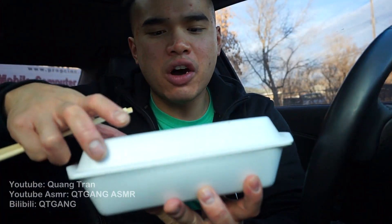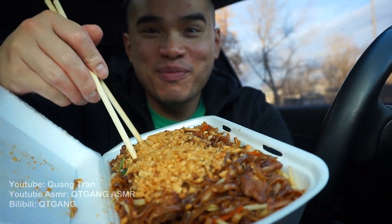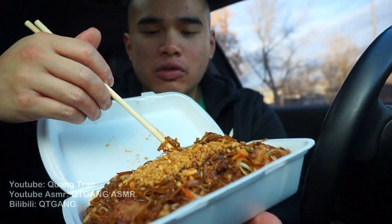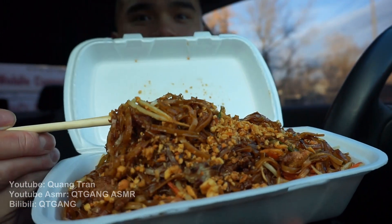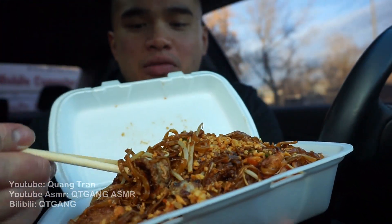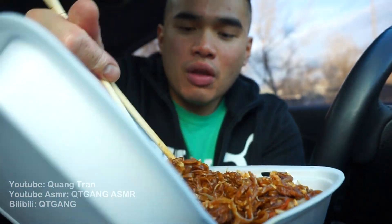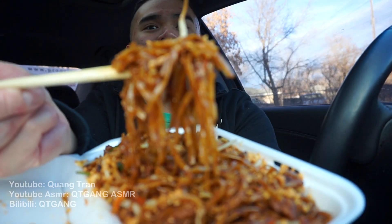Let's go in on our pad lao — bf, boyfriend, beef. Look at that. This looks bomb, guys. I need some rice. Pad lao, quick time.